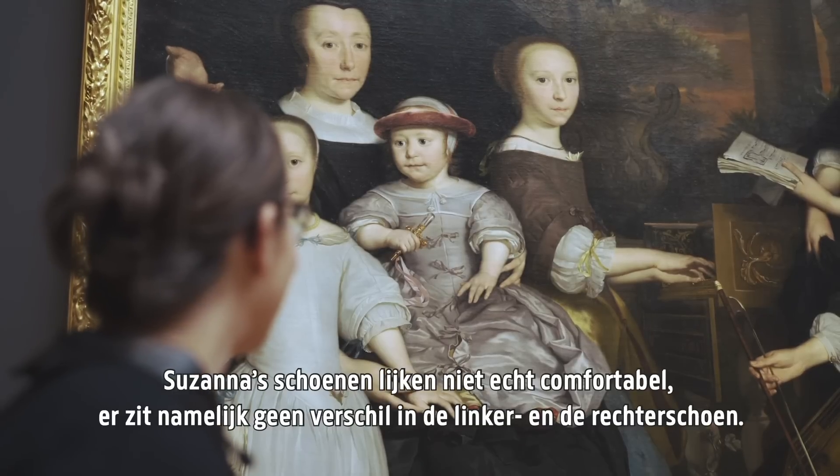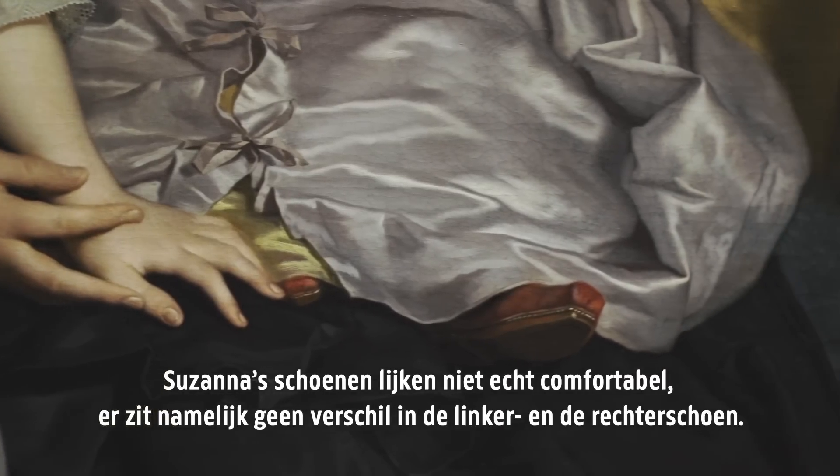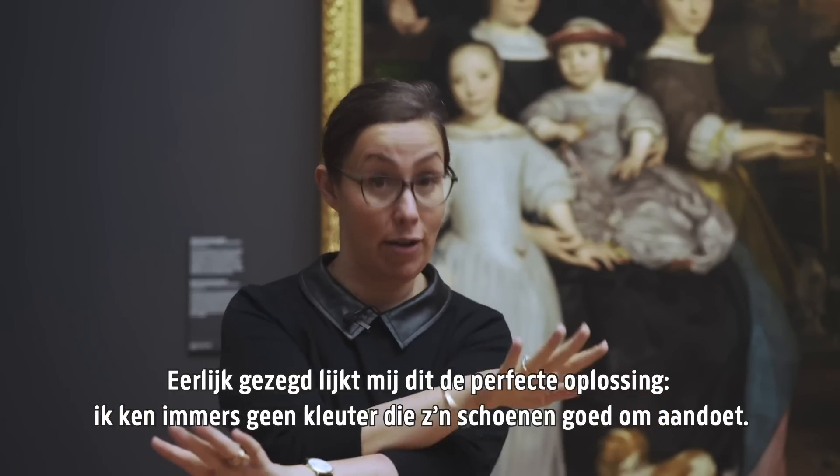Susannah's shoes may not look very comfortable, because they didn't have a left and a right shoe — they were actually identical. But honestly, I think this is a solution, because I've never met a toddler who actually puts their shoes on the right way.